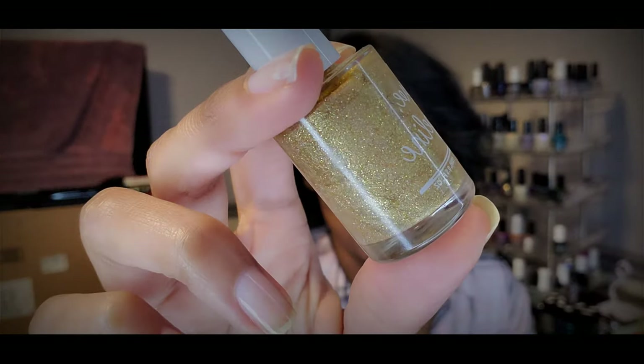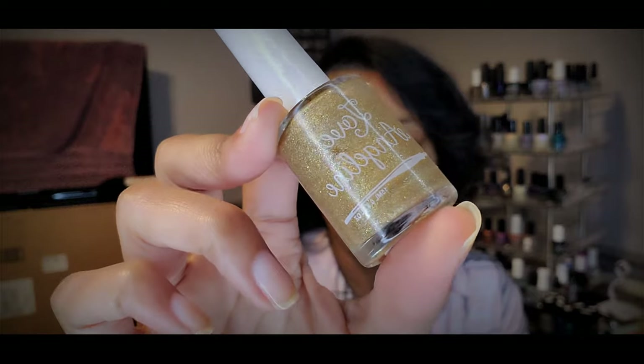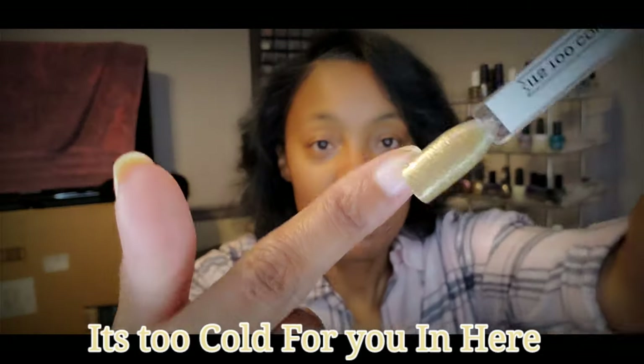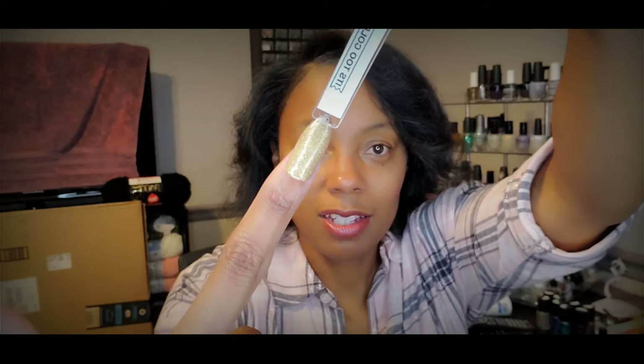Also in that destash — this is the only one I have from this brand Love Angeline. You guys can correct me if I'm wrong on that pronunciation, but it's this beautiful shimmery gold polish. I don't have too many golds in my collection, so I'm happy to have this one. I think it'll be beautiful with some stamping on it. I'm really learning a lot about nail art, so I'm looking forward to stamping on this one — it's gorgeous on the nail. The name is It's Too Cold for You.